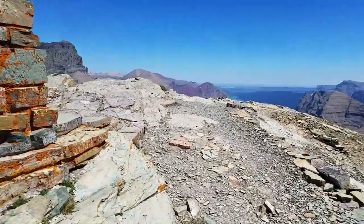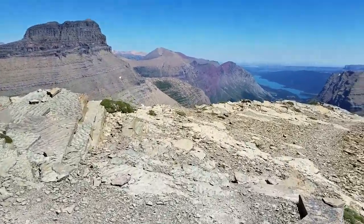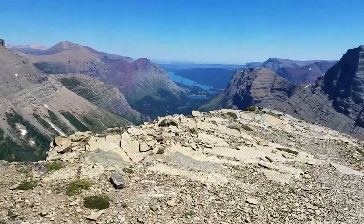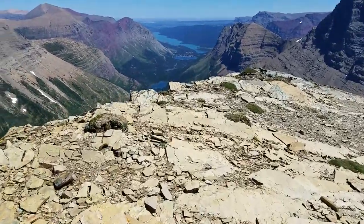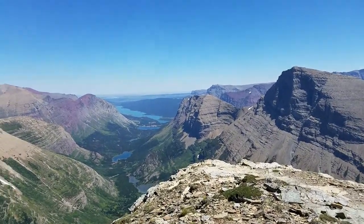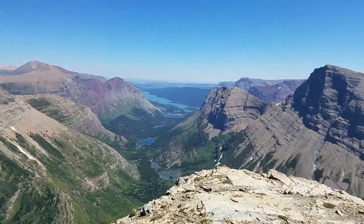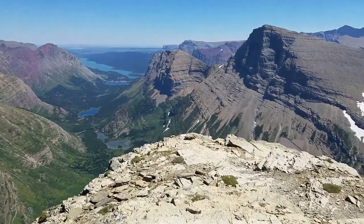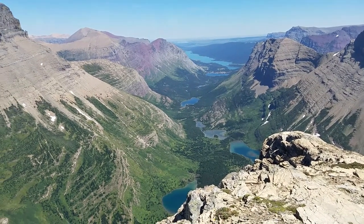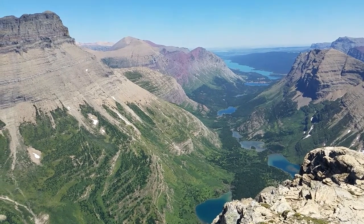I've just got a few more seconds with my video, but I want to take you back and show you the Many Glacier valley one more time, which is really the highlight of this incredible view from Swift Current Mountain. Hope you enjoyed the view, folks, up on top of the summit of Swift Current Mountain. There's the iconic view right now. This is Dave and Shannon with EnjoyYourParks.com. Talk to you soon, everybody. Bye-bye.